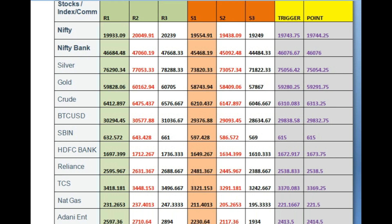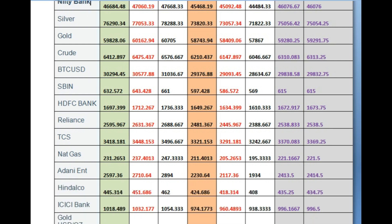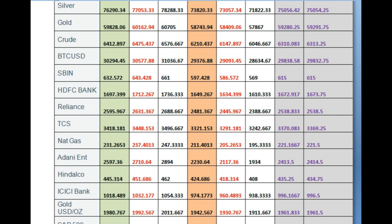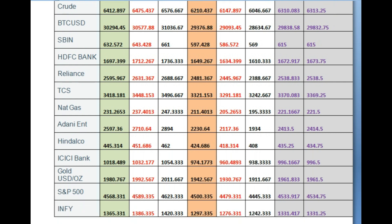Nasdaq 100 index is rebalancing. The weight of the 7 largest stocks in the index will be reduced by 12%, from 56% to 44%. The total contribution of the 7 largest stocks to Nasdaq 100 has been reduced from 56% to 44%, so Nasdaq 100 is going to rebalance in a big way.